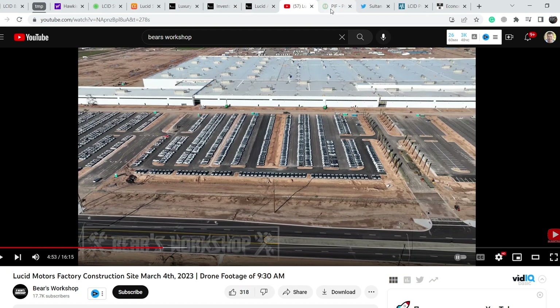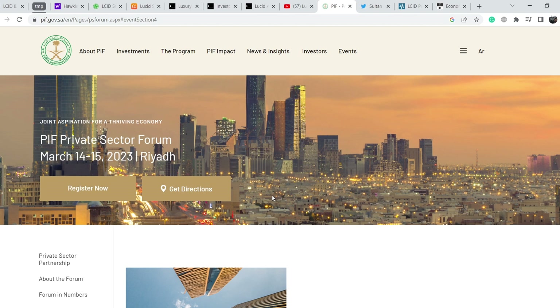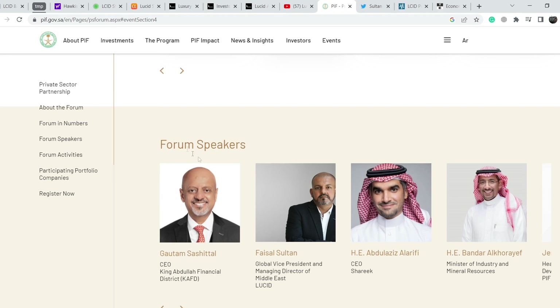Now for some bullish news on Lucid. There is a forum taking place on March 14th and 15th in Riyadh — the PIF Private Sector Forum. Why is it important for Lucid? At the bottom of the page you can find forum speakers, including Fezal Sultan, Global Vice President and Managing Director of Middle East Lucid. This could bring quite interesting information directly related to Lucid and Saudi Arabian relationships.